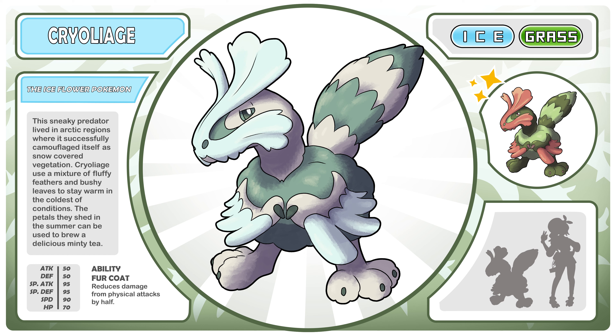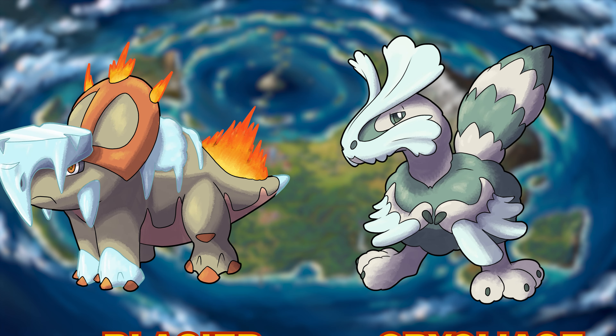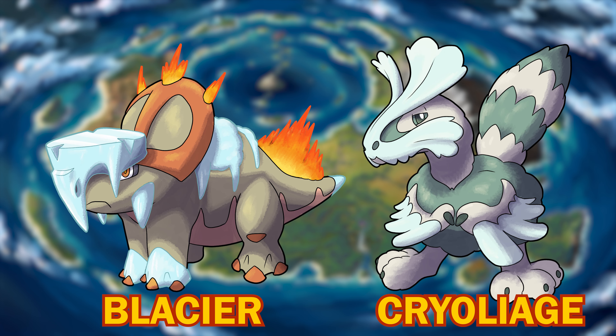It needs that because the ice type is not good defensively, so being able to halve all that physical damage is kind of necessary. I think these two make for a fun duo, and we needed some more single-stage designs for our region. If you had to pick between the two, which would you prefer?